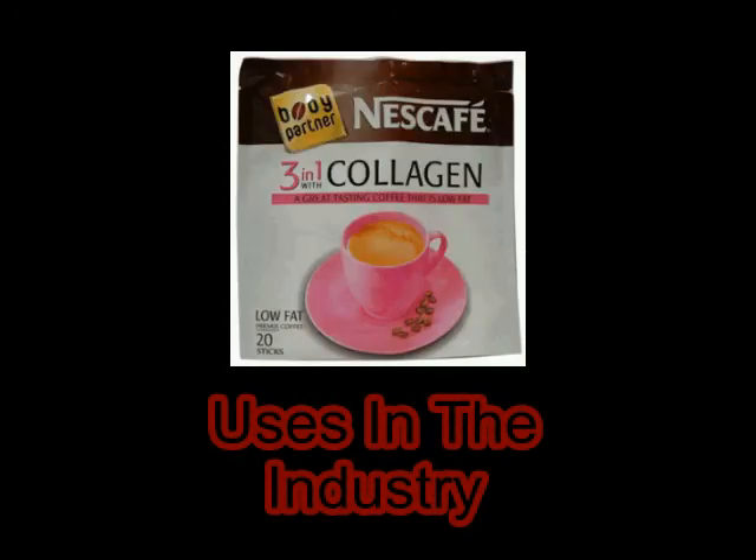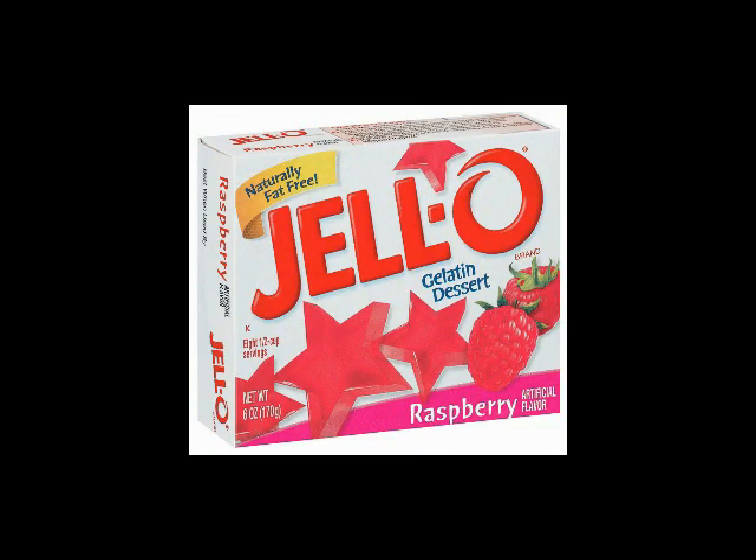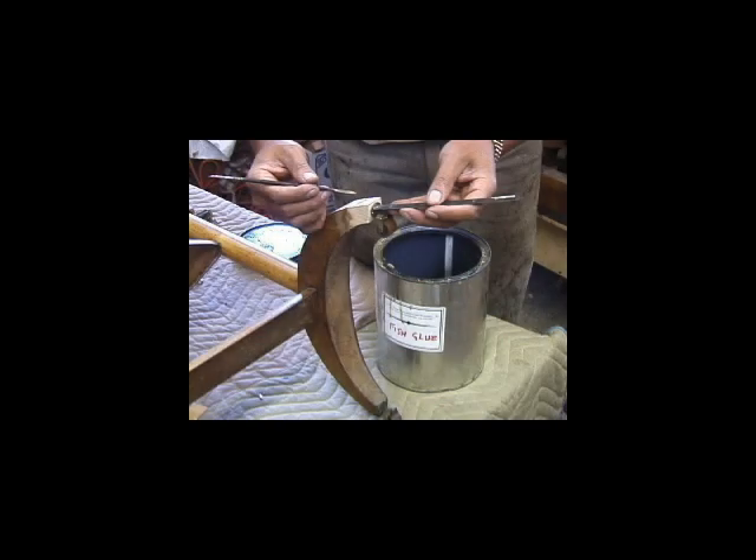These days collagen is used in many foods around the world. It is used in Rice Krispies squares, marshmallows, gummy candy, and gelatin desserts. Glue is another use for it in the industry — it is made from either animal or, as seen in front of you, a fish.